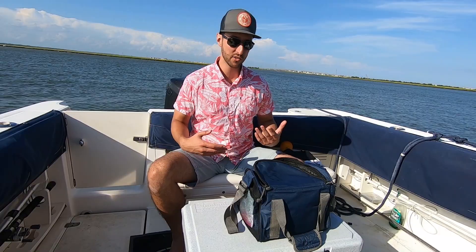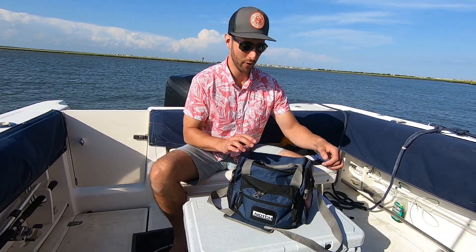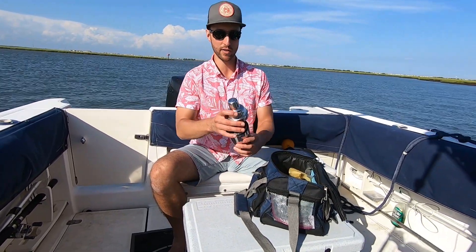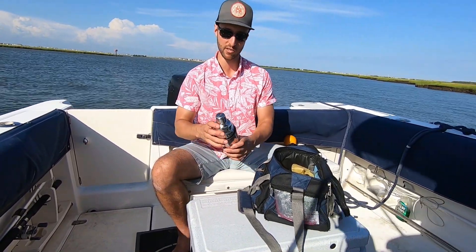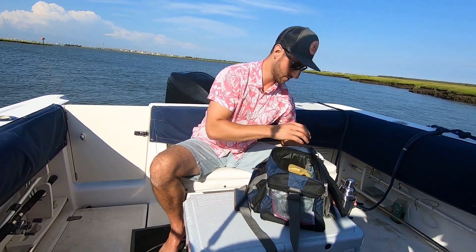Tip number three: assemble your mobile cocktail kit. This is something I've assembled over the course of several years, so I'll take you through my little mobile bar kit. First off, we've got a couple of different types of shaking tins — a Boston shaker and a cobbler shaker — and they fit really nicely together.